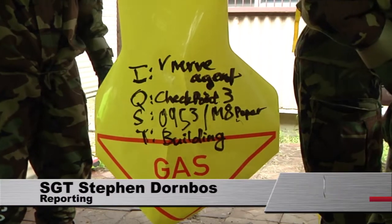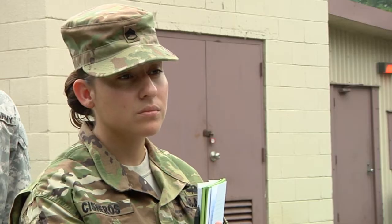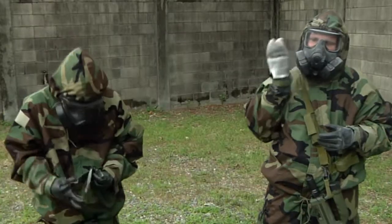Detecting and limiting the spread of chemical, biological, radiological, and nuclear hazards is a critical job on the battlefield. For training, soldiers stood up at Youngstown CBRN Defense School, sweating their way through an 80-hour course.